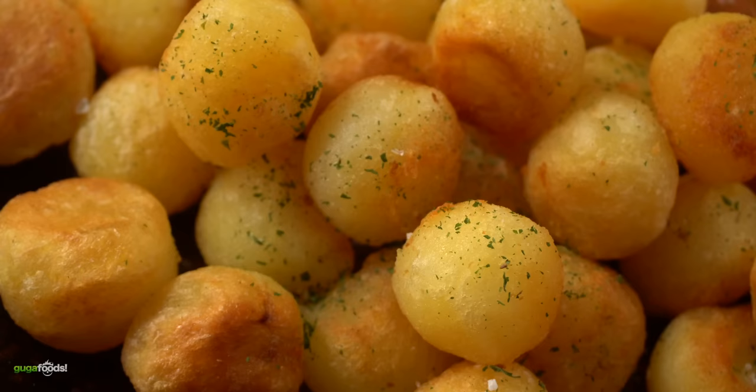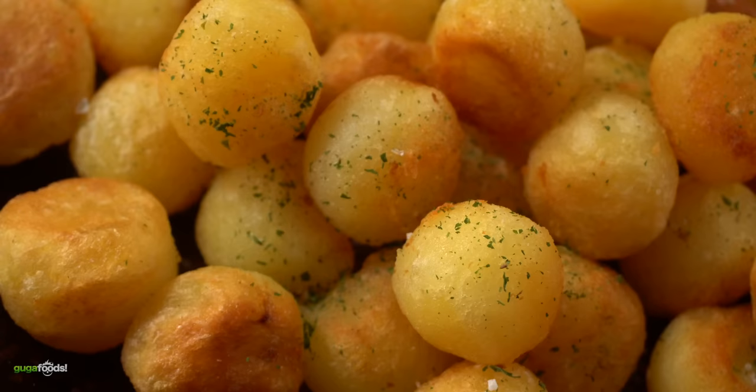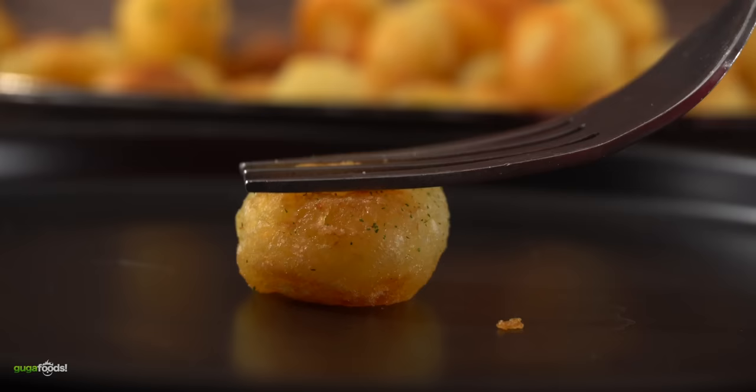Now let's try the little cheese balls that have no cheese — these little cute potato balls. Cheers everybody! Oh that's so good. It's crispy on the outside and so soft and fluffy on the interior. Really like it. With all that being said, that was delicious. Now I'm ready for the last one.